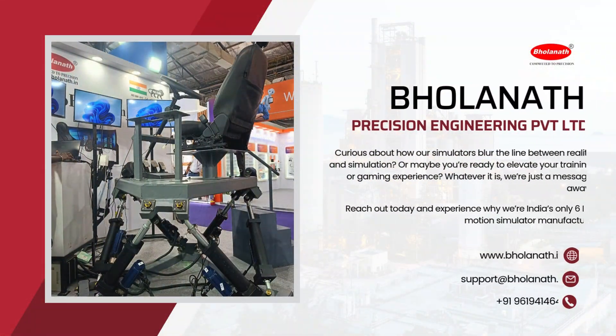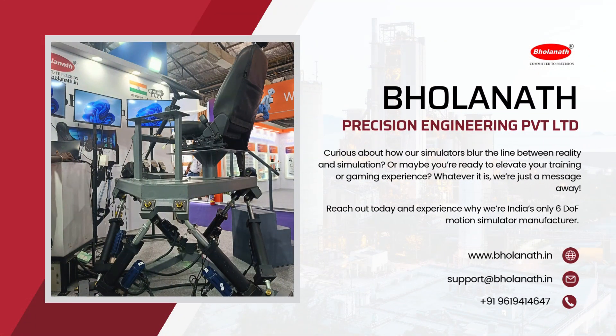Ready to experience realism like never before? Get in touch with us now and see for yourself what true motion simulation feels like.